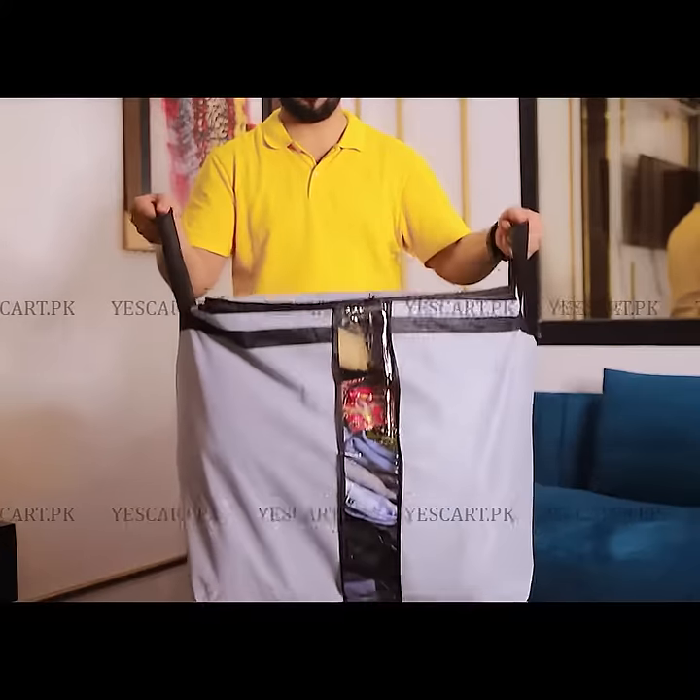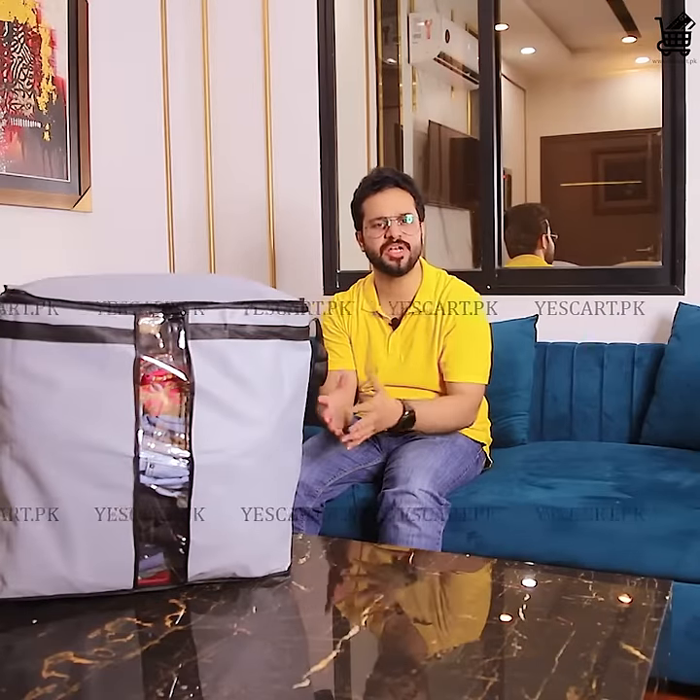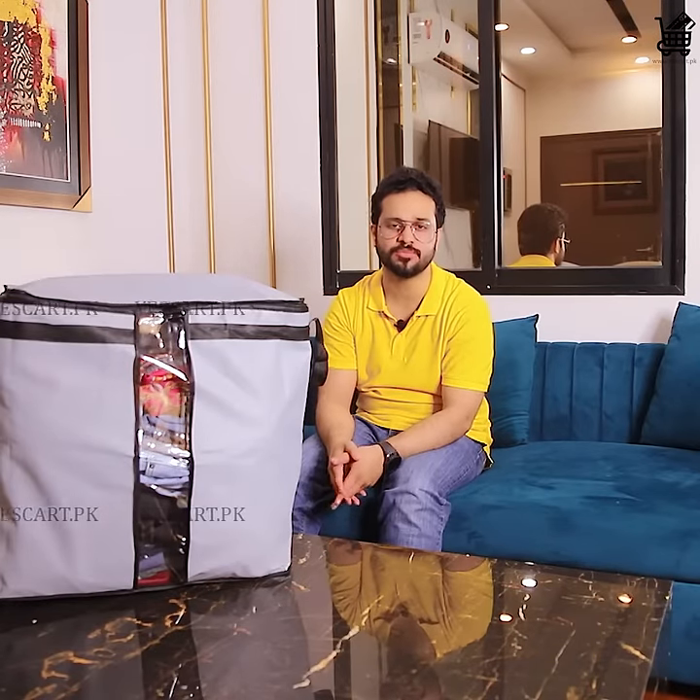Available in three exquisite colors: gray, black, and brown. Grab this limited-time offer by clicking on Shop Now, right now.